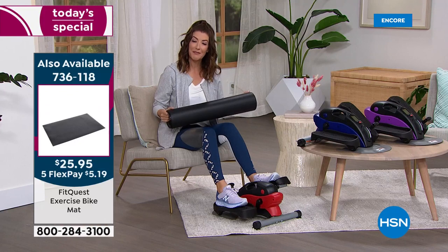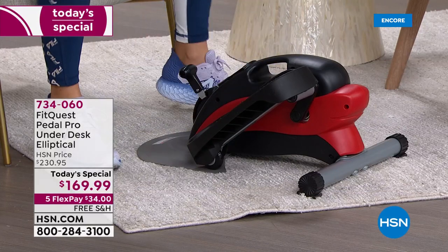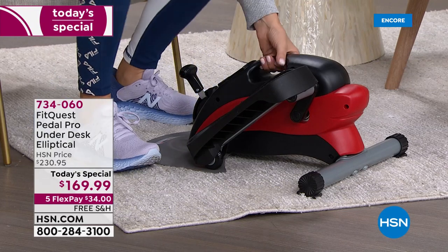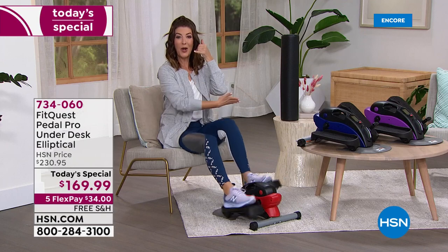The mat is item 736-118 — if you're on carpeting you probably don't need one. The elliptical dimensions are about 20 inches in length, 15 inches in width, and only 9 inches high, giving you plenty of clearance under a desk, kitchen table, or wherever you help with homework. It weighs only 24 pounds, so you can carry it with one hand. You could even use it on a Zoom meeting or conference call and no one would ever know.